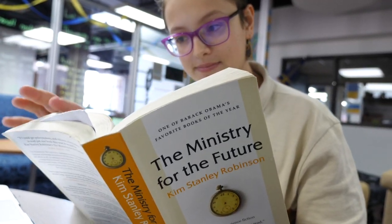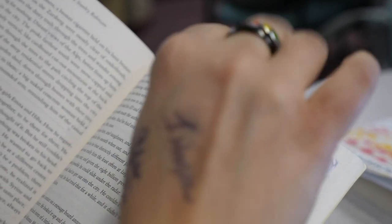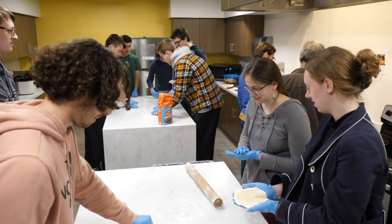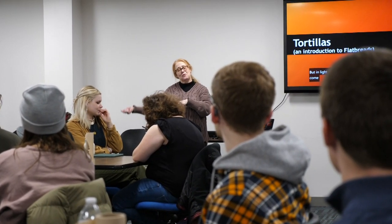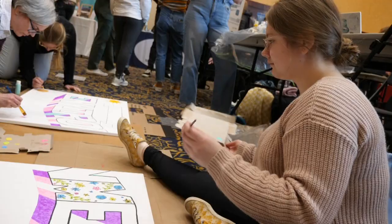These courses give students the opportunity to dive deeply into a range of interesting topics. We have courses on unique topics that students are not likely to find being taught elsewhere, and students get the chance to learn from professors who are really passionate about these topics, and from other students from all kinds of different majors.